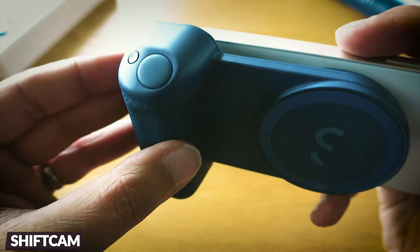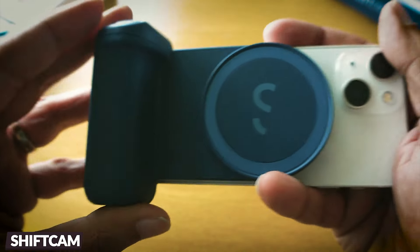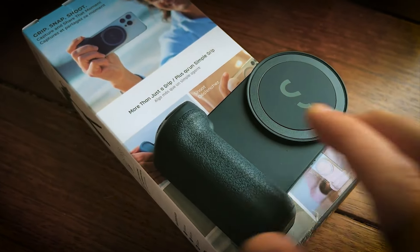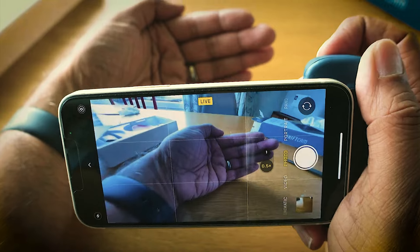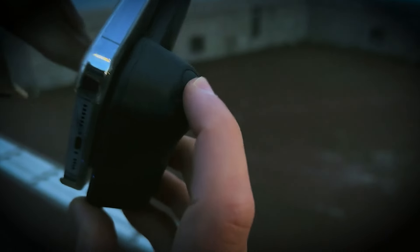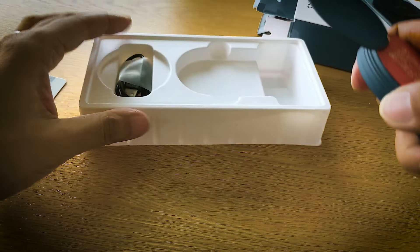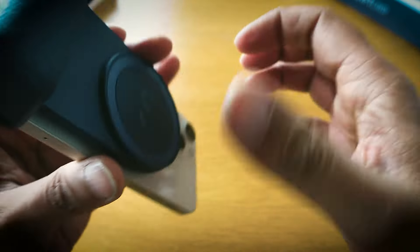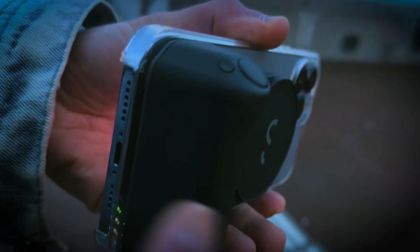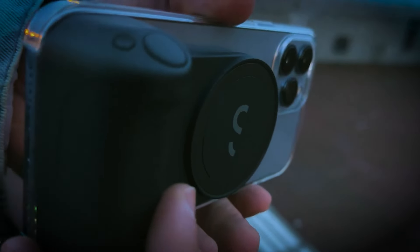The ShiftCam is the ultimate kit for photographers, videographers, and content creators. It's a portable, lightweight, and compact solution for comfortable and secure mobile phone shooting. With a wireless shutter button, you can take photos and videos just like holding a camera. The SnapGrip magnetic accessories easily connect, enhancing your on-the-go workflow. It also supports Qi wireless charging, doubling your shooting time while keeping your phone charged.